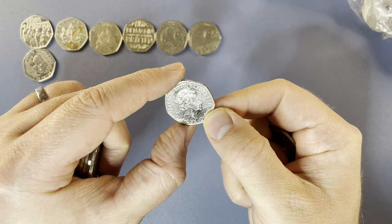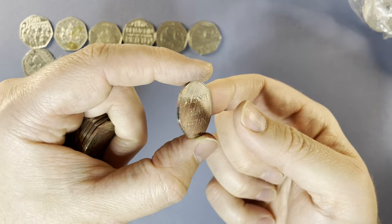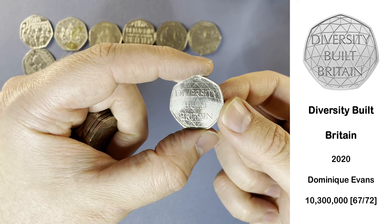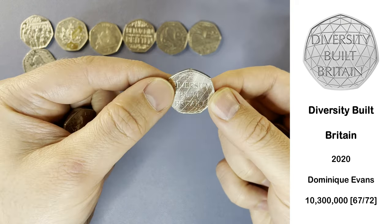Here's a 2020, so it's going to be Diversity or Brexit. Which one are we going to get? It's Diversity. So this one's very, very common, as is the Brexit one in fact. We see this in pretty much all of our hunts.